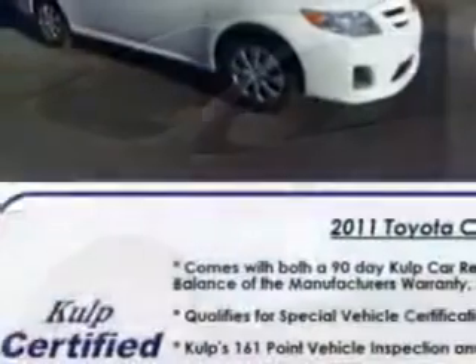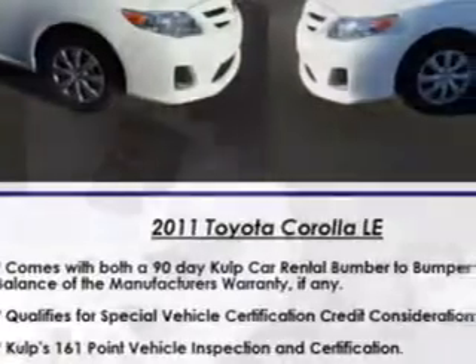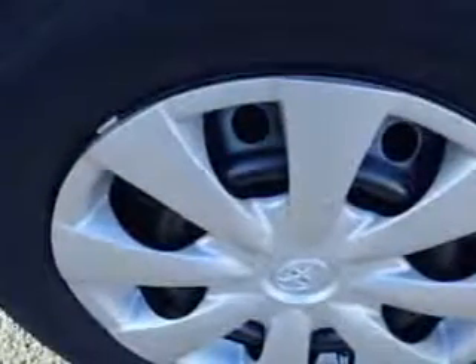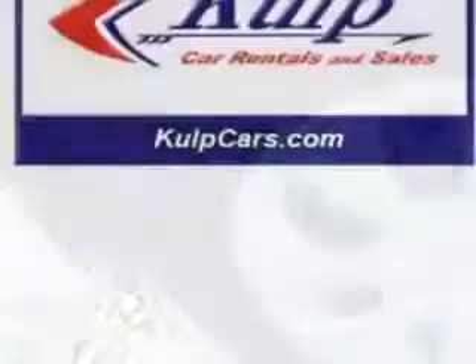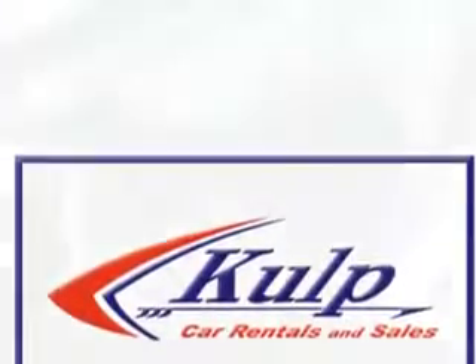Seats with front seat type bucket, front suspension type McPherson struts, seat belts with pretensioners front, tachometer, rear seats 60-40 split bench, cloth upholstery, body side reinforcements, side impact door beams, and much more.